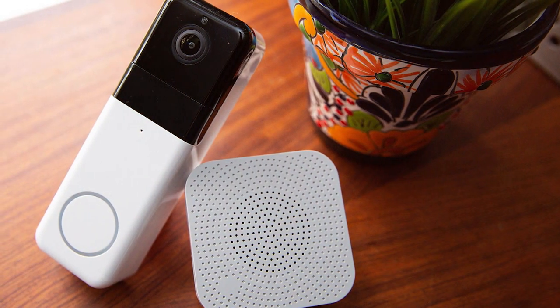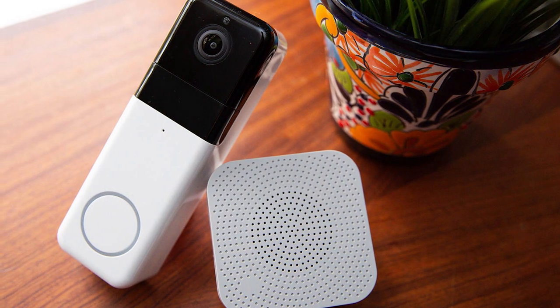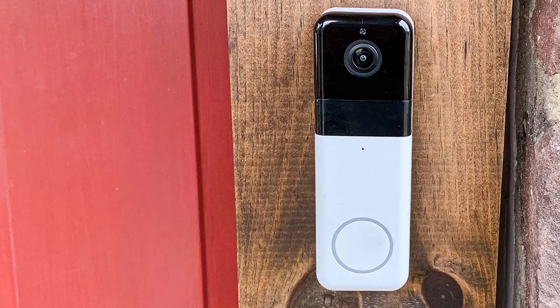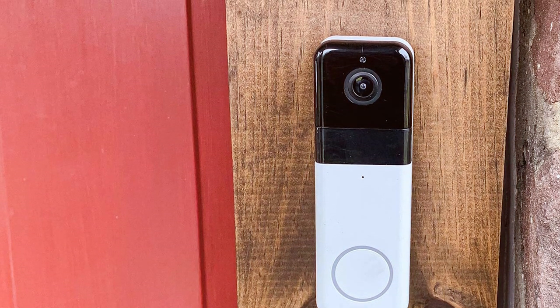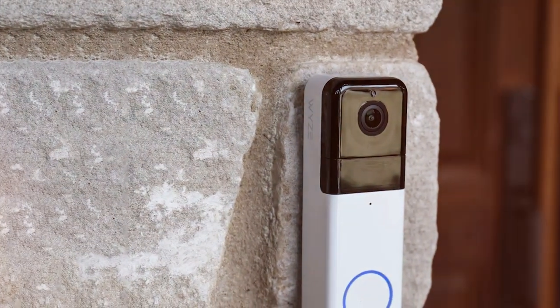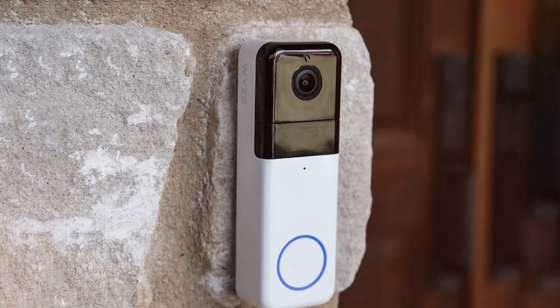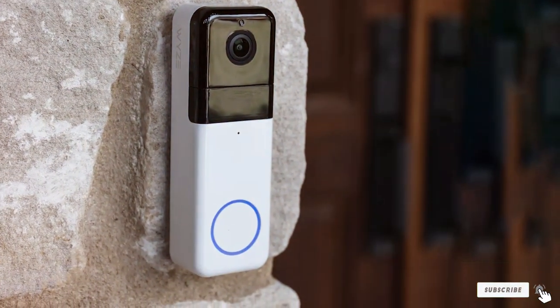Installation is a breeze, thanks to Wyze's step-by-step guidance, and it connects seamlessly with the Wyze app. This doorbell provides instant alerts and stores video clips in the cloud for free, so you can review past events anytime. But what really sets this product apart is its price point — you get high-quality video, cloud storage, and convenient two-way audio for a fraction of the cost of other doorbells. Wyze has once again proven that you don't need to break the bank for effective home security.